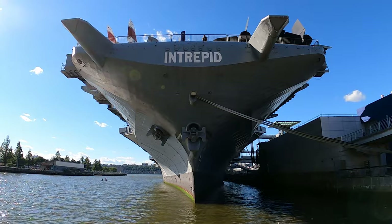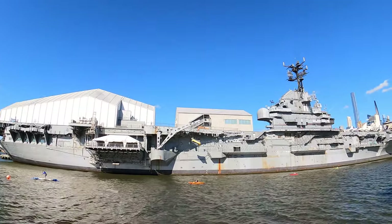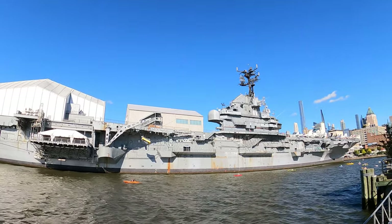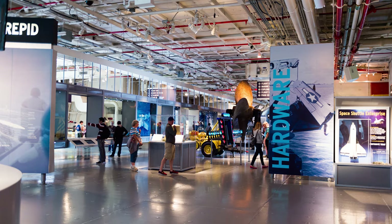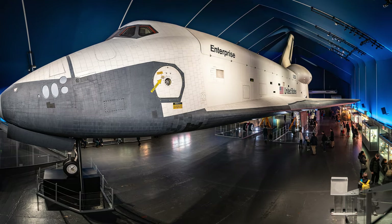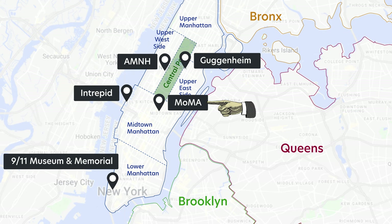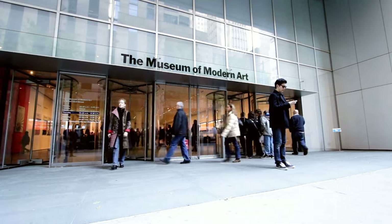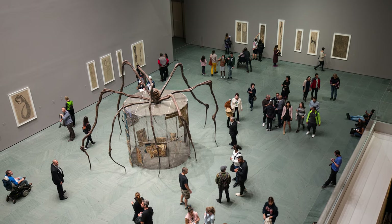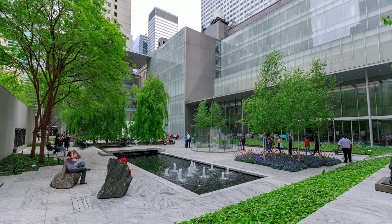The Intrepid was a former aircraft carrier during World War II. It was decommissioned and re-outfitted to be a floating museum on the Hudson River. If you enjoy military history, aircraft, submarines, or just want to see the Space Shuttle Enterprise, the Intrepid is where it's at. The Museum of Modern Art has one of the largest collections of modern and contemporary art — if you're a fan, this museum is for you. They also have a sculpture garden and a Michelin-rated restaurant called The Modern.